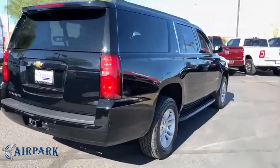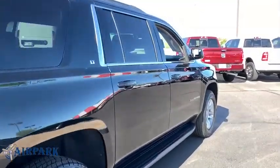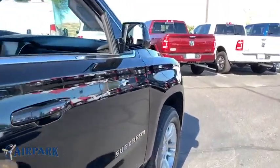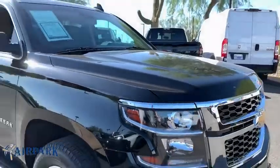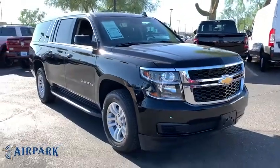Traction control, power passenger seat, power liftgate, dual airbags, leather-wrapped steering wheel, remote vehicle start, power steering, floor mats, four-wheel disc brakes, universal garage door opener.